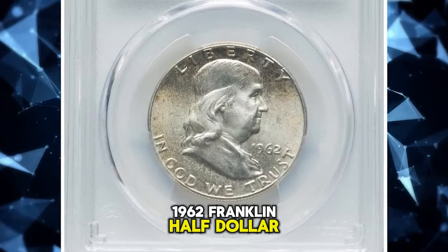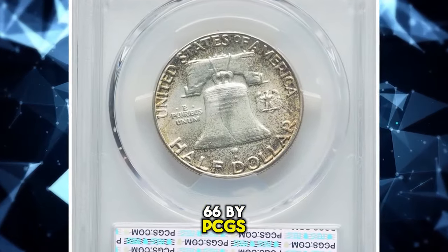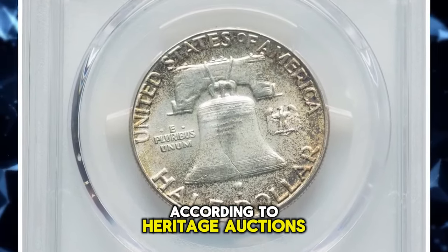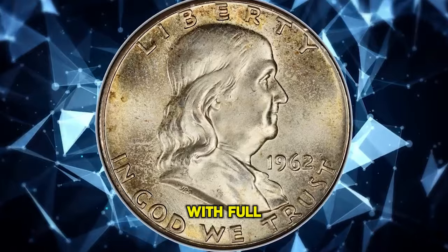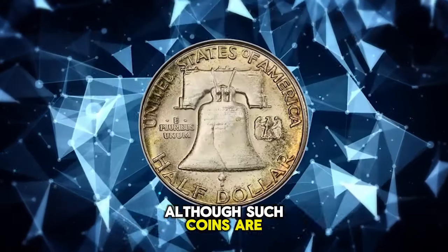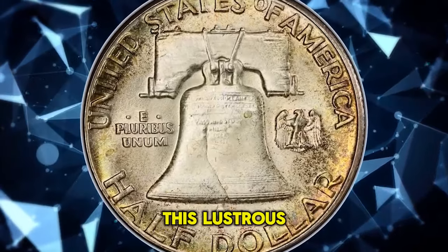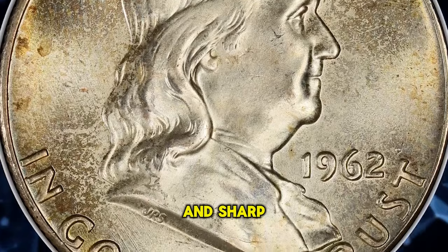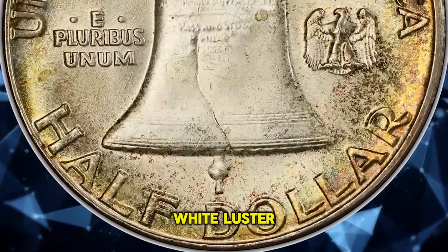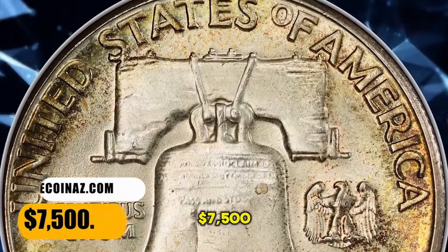1962 Franklin half dollar with full bell lines, graded mint state 66 by PCGS. According to Heritage Auctions, the 1962 Franklin half dollar is collectible with full bell lines, although such coins are conditionally scarce in MS66 and unknown numerically finer. This lustrous, frosty example displays virtually pristine surfaces and sharp definition. Ivory white luster yields tinges of olive gold toning in the margins. It was sold for $7,500.